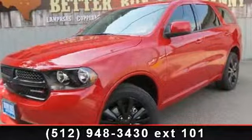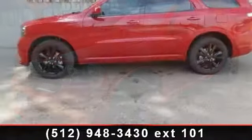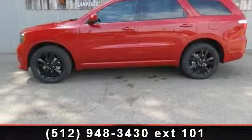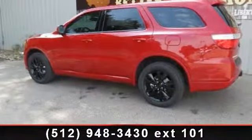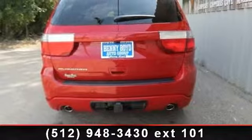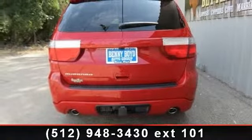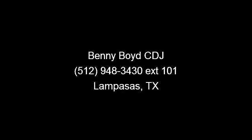Don't let this vehicle get away, call or click to schedule a test drive today. Take care.